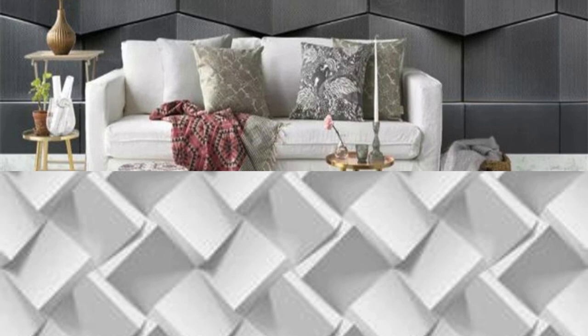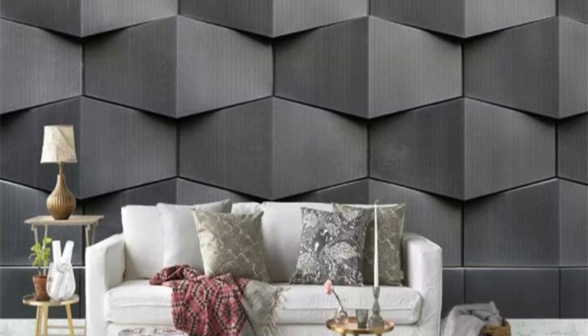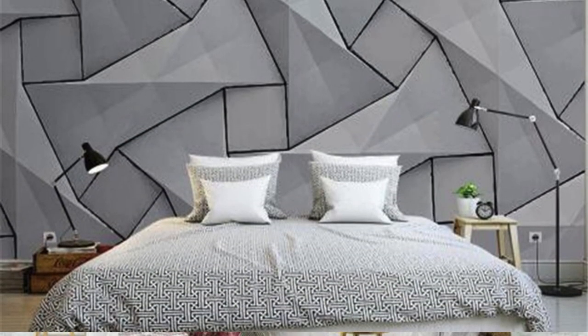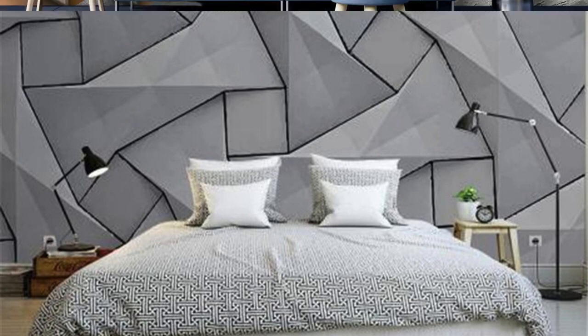Choose our 3D wallpaper collection to transcend the ordinary and make a bold statement in your interior design journey. Elevate your living space into a realm where walls become narratives, textures become tangible, and every glance unveils a new layer of visual poetry. Immerse yourself in the extraordinary with our curated selection, and let your walls become the canvas for an artful, three-dimensional expression of your unique style.